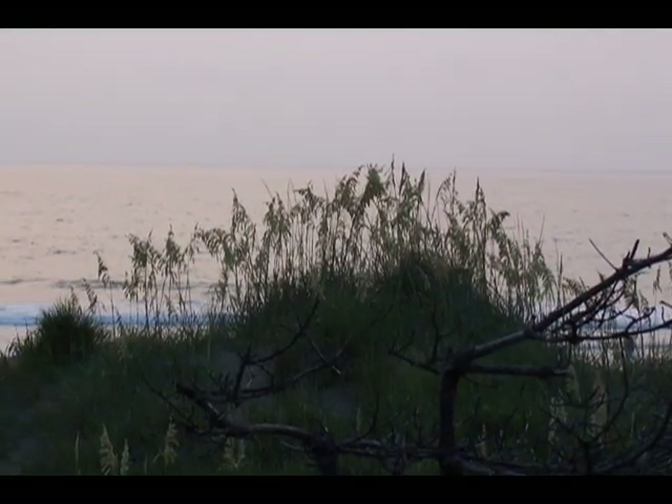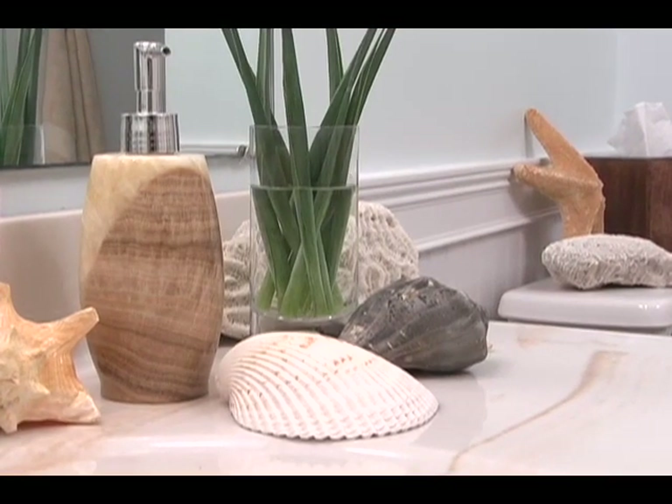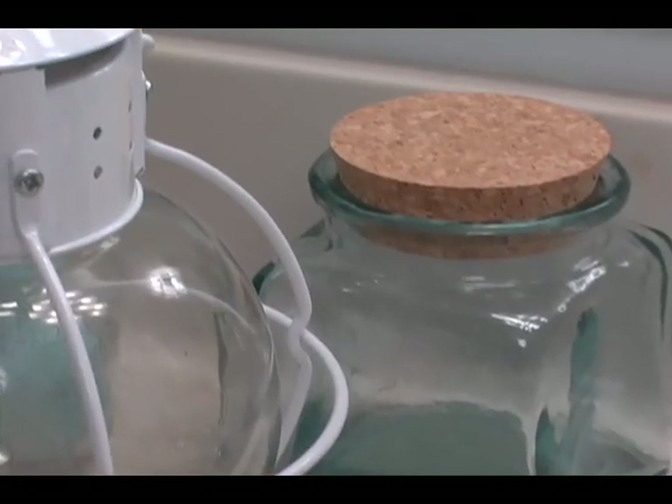When decorating a beach-themed bathroom, you want to capture the feeling of the beach rather than the exact image of it. When you go to the beach, you don't see pictures of palm trees everywhere, so why do you want them in your bathroom? Instead, just use colors and textures that remind you of being at the beach.